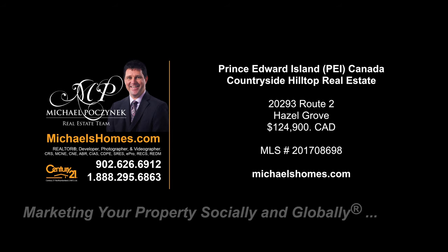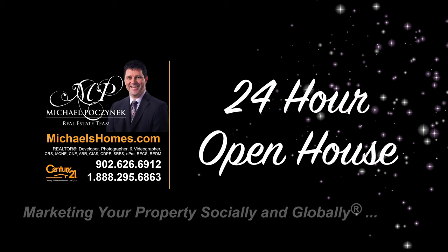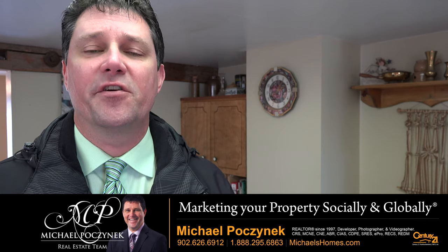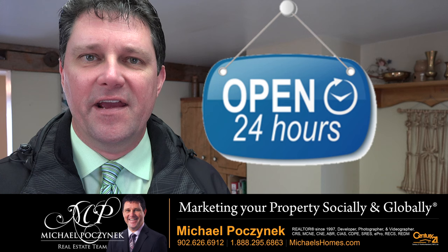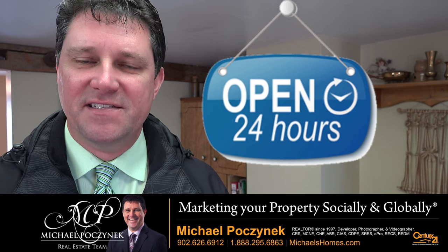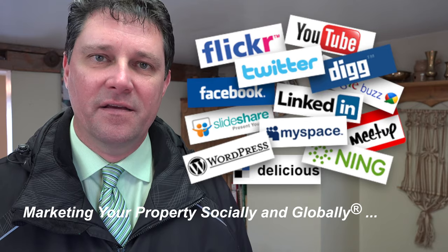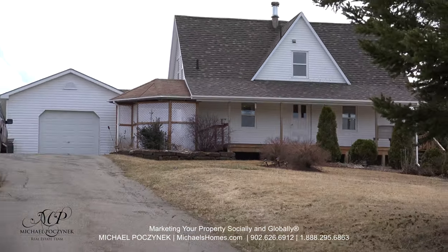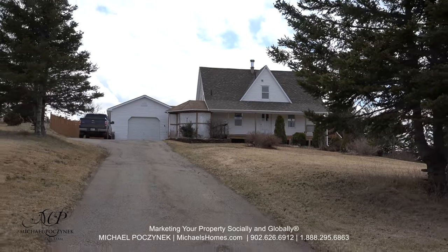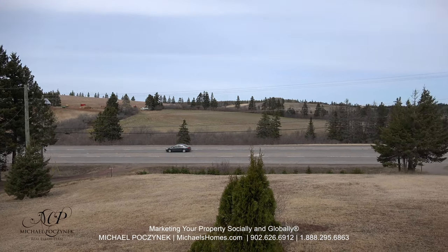Hello and welcome to Michael's Homes HD, Prince Edward Island's number one source for high-definition real estate video. Welcome to your new Prince Edward Island country home and my 24-hour day open house. I'm Michael Posnick with Century 21 Northumberland, marketing your property socially and globally. Today we're looking at a brand new listing located in Hazel Grove at 20293 Route 2. So without delay, let's go take a look.